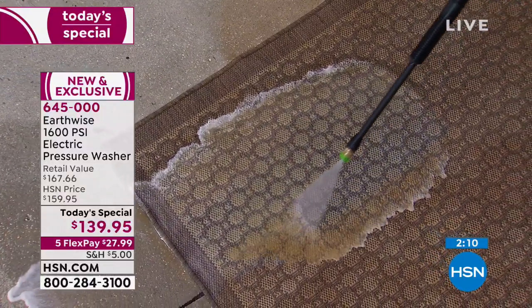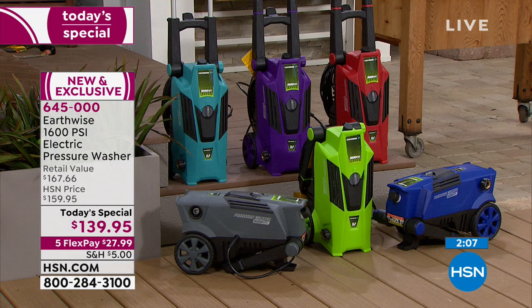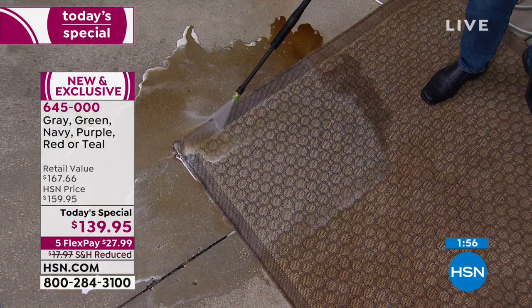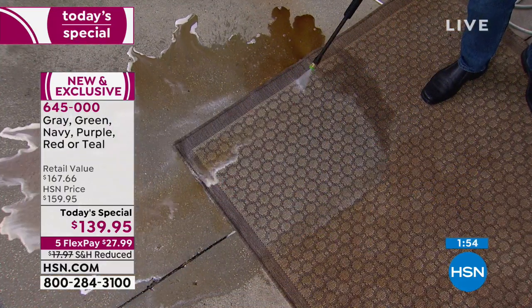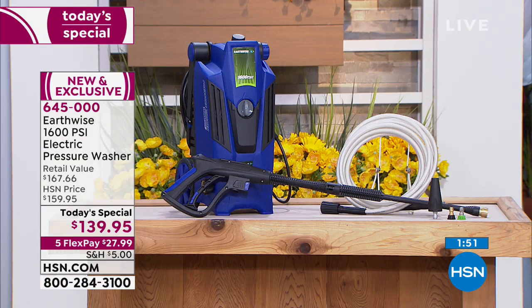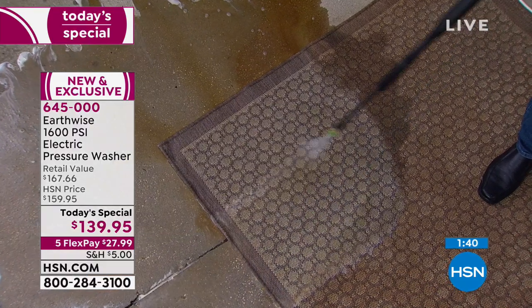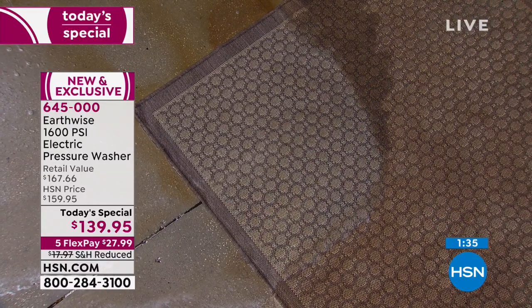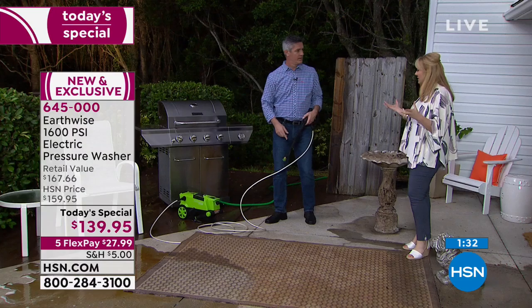The green is catching up — red is still in first place and green is second. That's what I predicted would be the most popular. The gray is third. We also have navy blue, teal, and purple available. This is the first time we've done all these colors. This is the lowest price we've ever done — $139.95. You get all three tips, the extra-long hose, and extra-long plug. Everything is easy and lightweight.